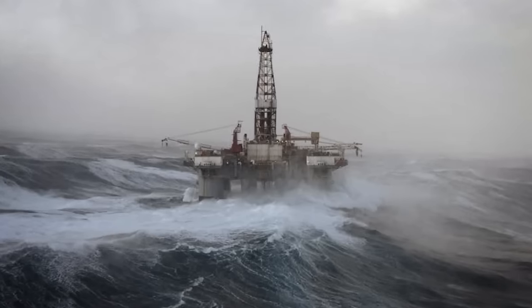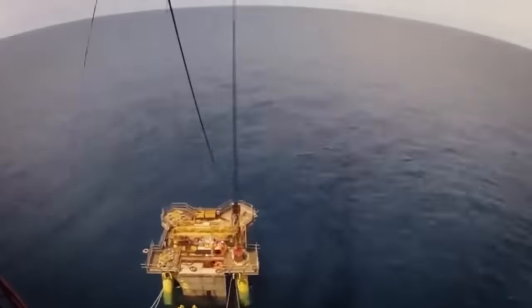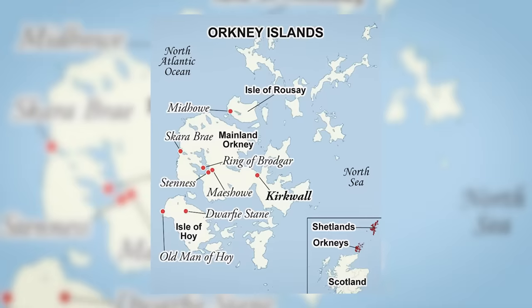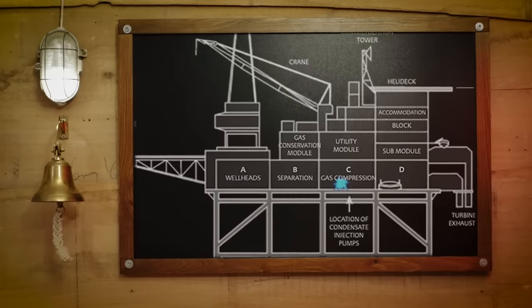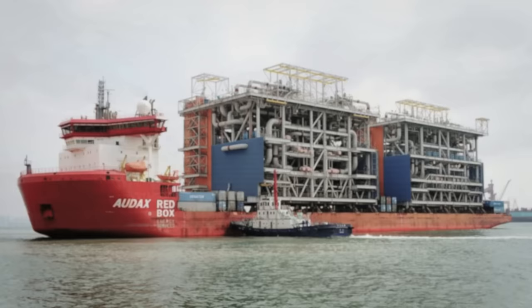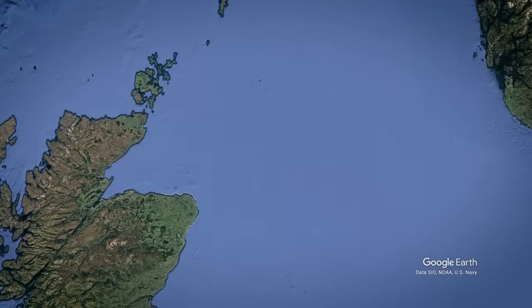The four companies form a joint venture called Occidental Petroleum Company Limited and start work to construct the Piper Alpha Oil Platform and the pipelines to carry oil to the Flotta Oil Terminal on the Orkney Islands, which will receive and process the oil. The platform is constructed by McDermott Engineering and Union Industrial Enterprise in four modules separated by firewalls. In 1975, the modules are joined together at McDermott's site in Ardersier in Scotland, then floated out to the Piper oil field, which sits in 475 feet of water.